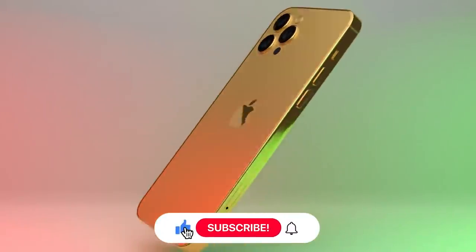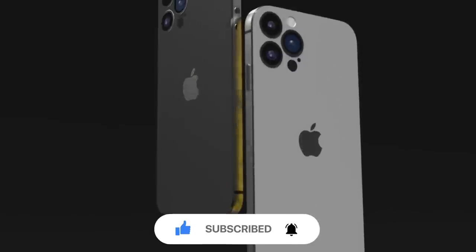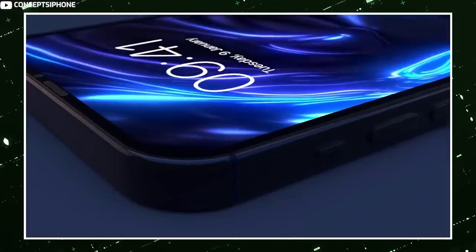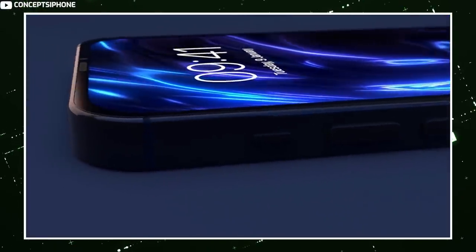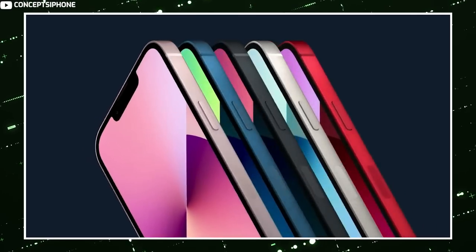Always-on display technology is also expected to be introduced as an iPhone 14 Pro and Pro Max exclusive. Korean website TheElec has said that at least one of the iPhone models coming next year will use a standard LTPS OLED display without 120 hertz ProMotion technology, which supports Young's statements. Analyst Jeff Pugh has claimed that the feature will come to all iPhone 14 models, but he is not known for his reliability.